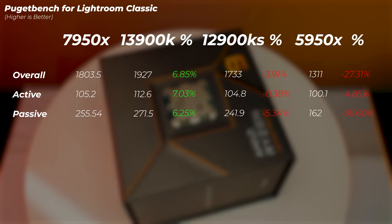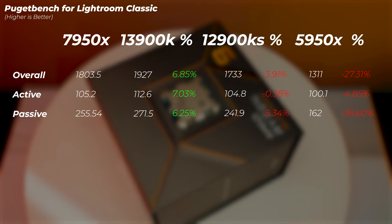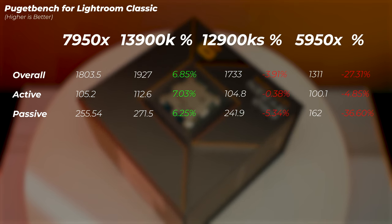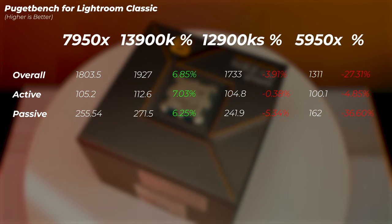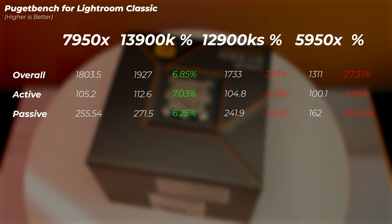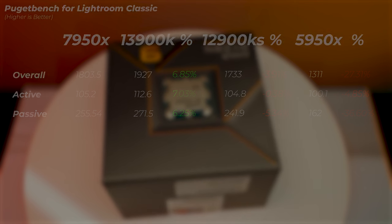In Lightroom Classic, the 13900K is about 7% faster in overall score. The 12900KS falls about 4% behind the 7950X, and the 5950X is about 27% slower. So the 7950X delivers very good performance in Lightroom, but the 13900K still edges it out.